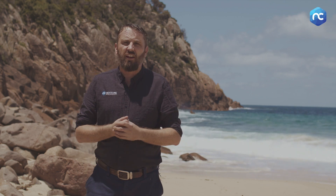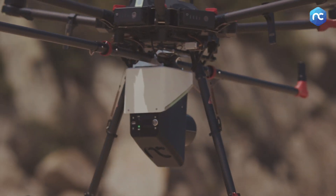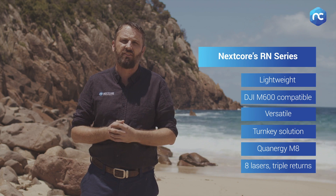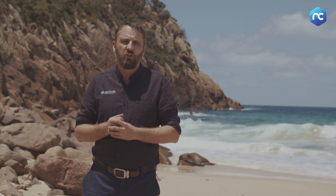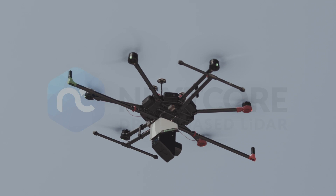Key things about the RN50 series: it's super lightweight, just over two kilos, and we can get lots of flight time. It's designed for the DJI M600, which means we can use it in a lot of different contexts, in high winds. And because of our post-processing software, we're able to produce a point cloud really accurately and quickly with our own proprietary system.